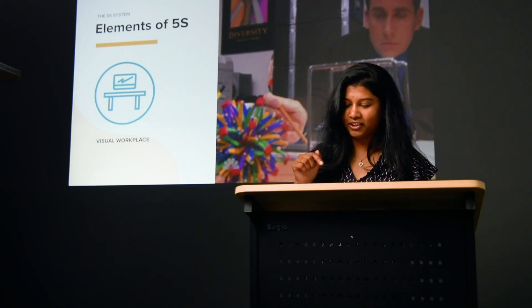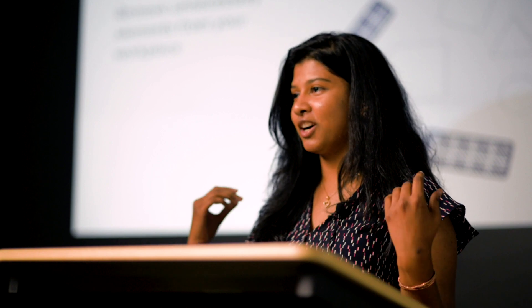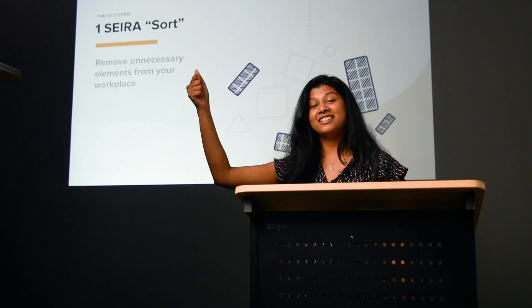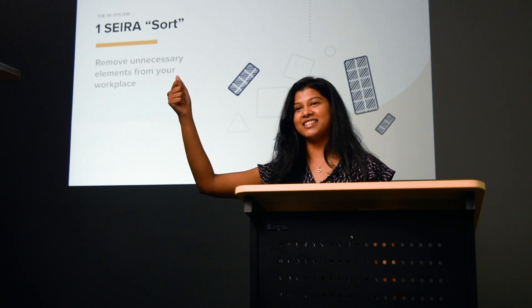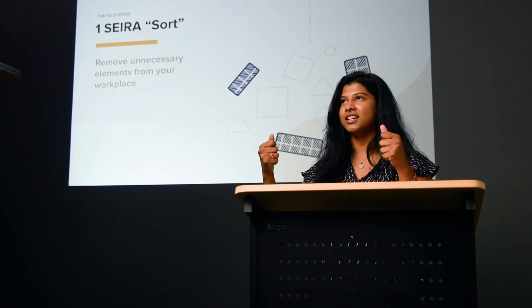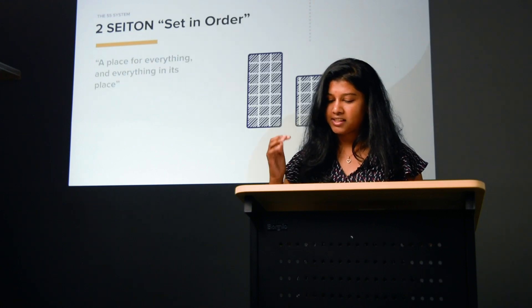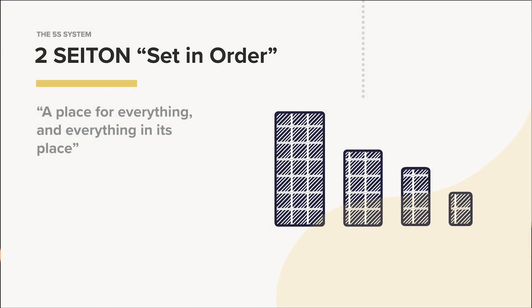So what are the 5 S's? The first S is Sort. The idea here is to get rid of any waste or unnecessary materials within a workspace. If Marie Kondo were organizing your closet, she would pull out your burnt umber shorts and ask you — does this spark joy? On the production line, you take an element, look at it, and ask: does this spark value? Is this valuable to our process?